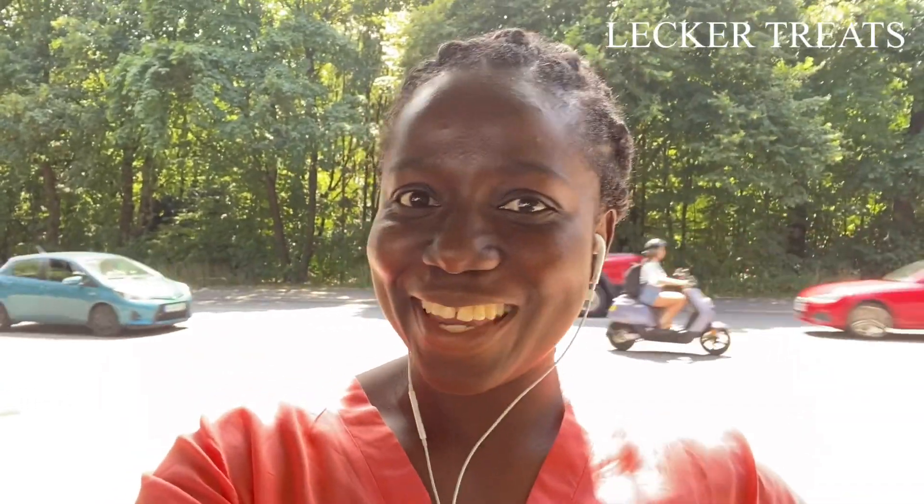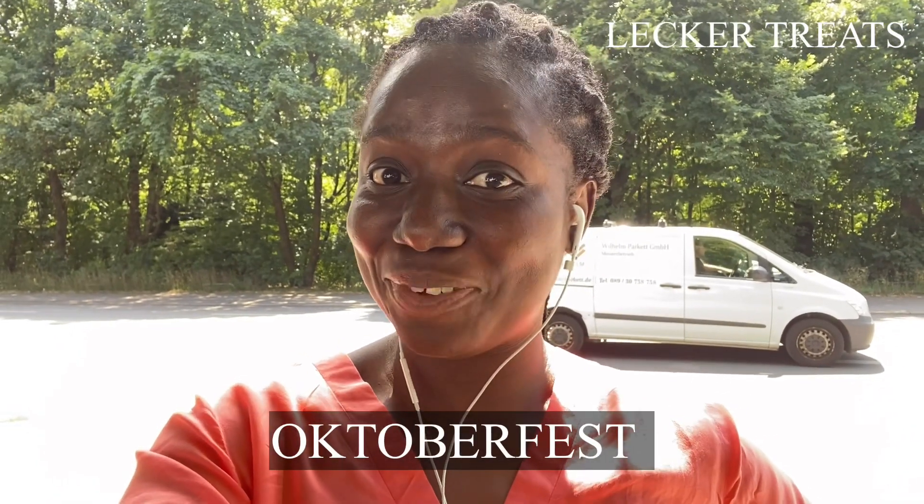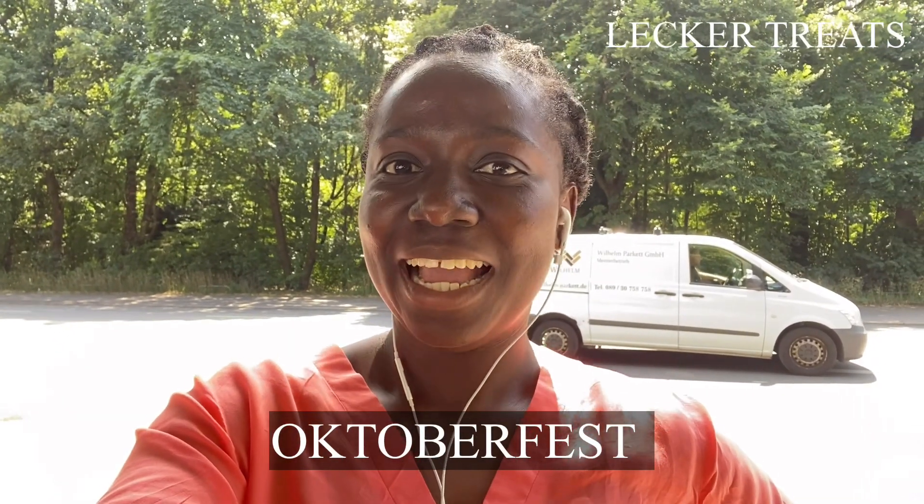Hello everyone, welcome to the channel — thank you so much for being here. In today's video, I'm taking you to where they set up Oktoberfest. It's a lovely feast here in Germany. I have been living in Munich for some time now but have never been to Oktoberfest, but this year we are going to represent — I'll be taking you live to see how the event is.